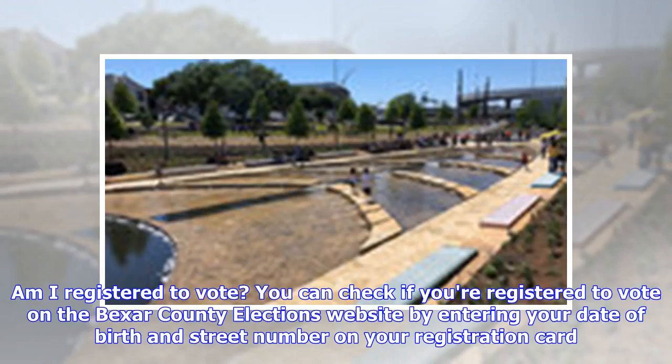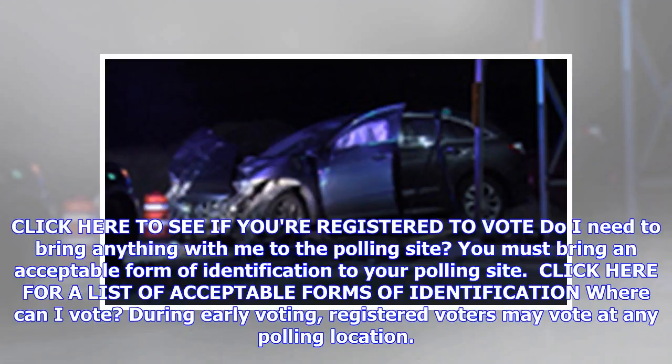Am I registered to vote? You can check if you're registered to vote on the Bexar County elections website by entering your date of birth and street number on your registration card. Click here to see if you're registered to vote.